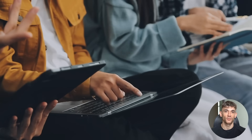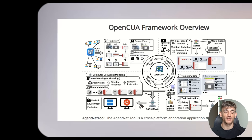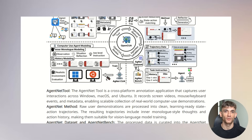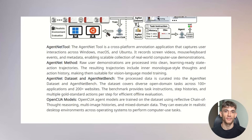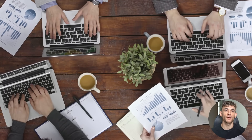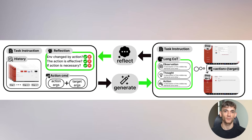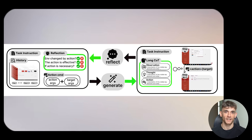It's like having a digital employee that never gets tired, never takes breaks, and works around the clock. The technical breakthrough here is something called reflective chain-of-thought reasoning. The AI thinks about each step before it acts, just like a human would. It doesn't just randomly click things — it plans, executes, learns from mistakes, and adapts to unexpected situations. They've created a sophisticated pipeline where a generator and reflector work together iteratively to produce and verify reasoning between observations and actions, making it incredibly robust for real-world applications.